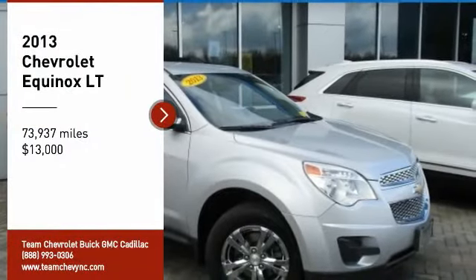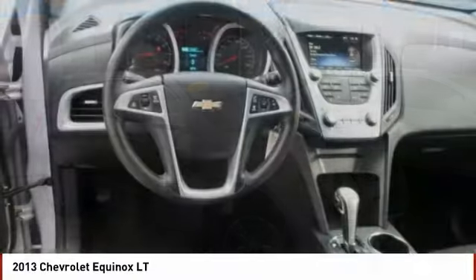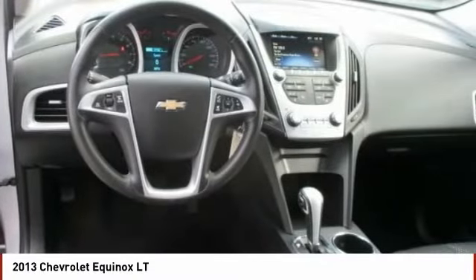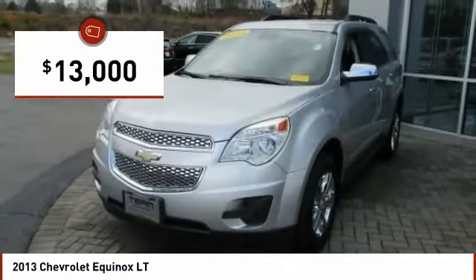Make a great choice today with the 2013 Equinox. Fuel efficiency, safety, and value equals the Chevy Equinox, and it is priced below $15,000.